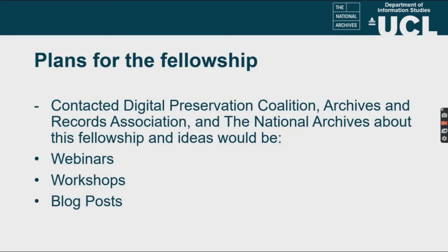To go into a little more detail on exactly what I want to do with this fellowship: I've been able to contact the Digital Preservation Coalition, the Archives and Records Association, and the National Archives about applying to this fellowship, and they're all very excited about it. We discussed what ideas would be possible — webinars, workshops, and blog posts all came up. One of the main things I want to stress is that it's about me going into the community and helping them create resources, rather than doing that outside of the community.